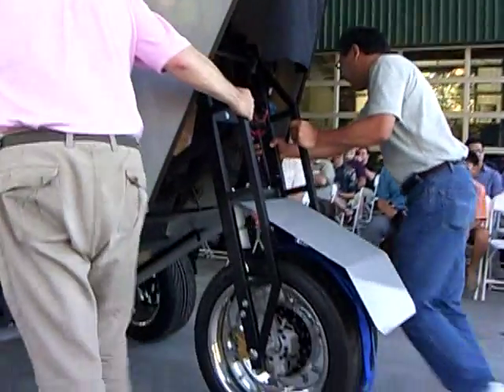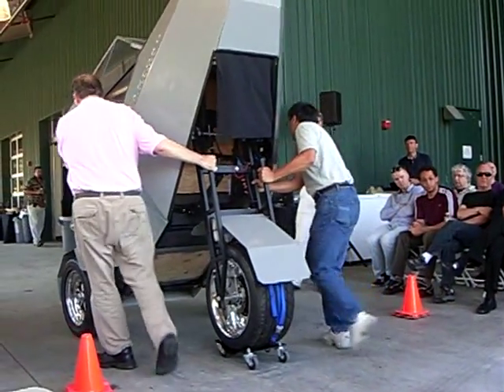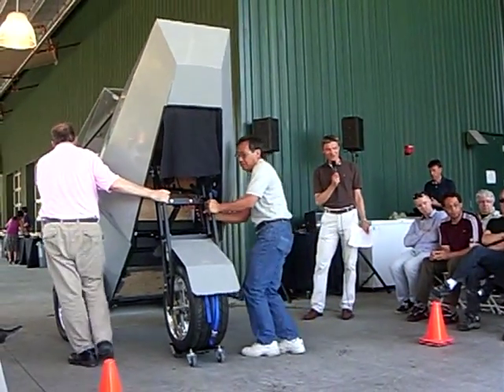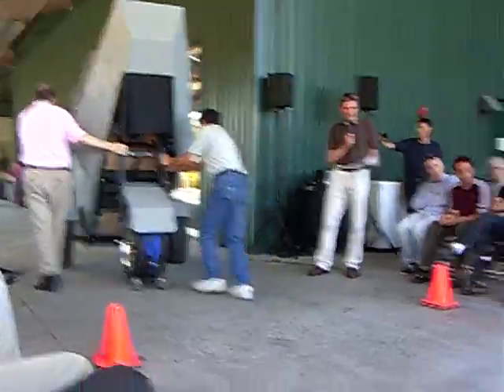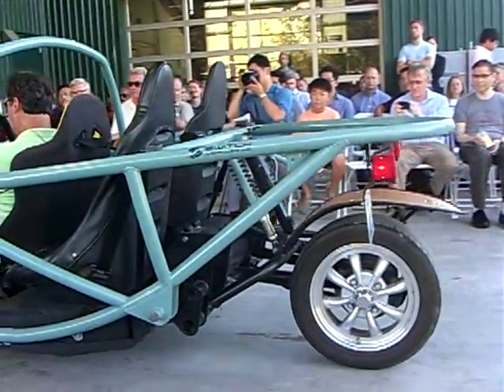This vehicle is leaving the stage. The next vehicle is coming up a little bit lower, driving under its own power. It's a switch.